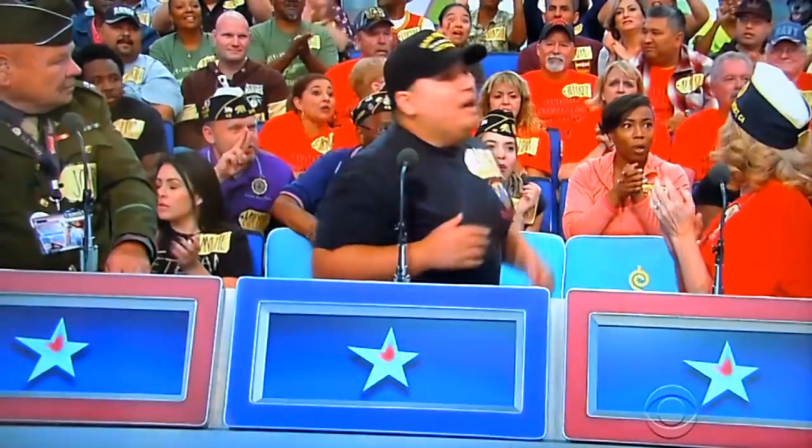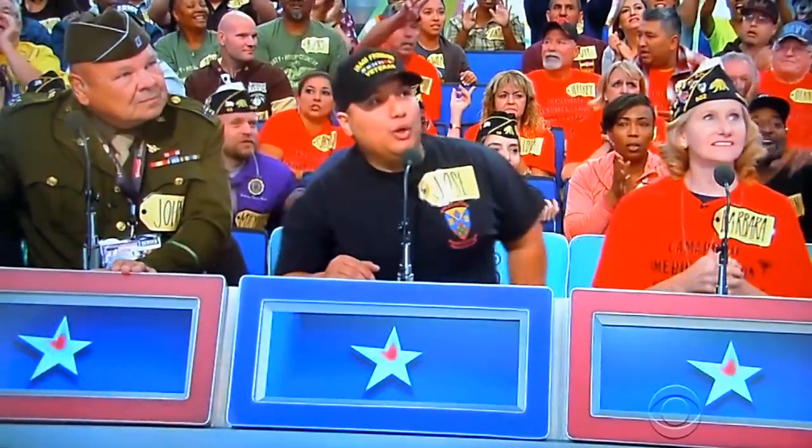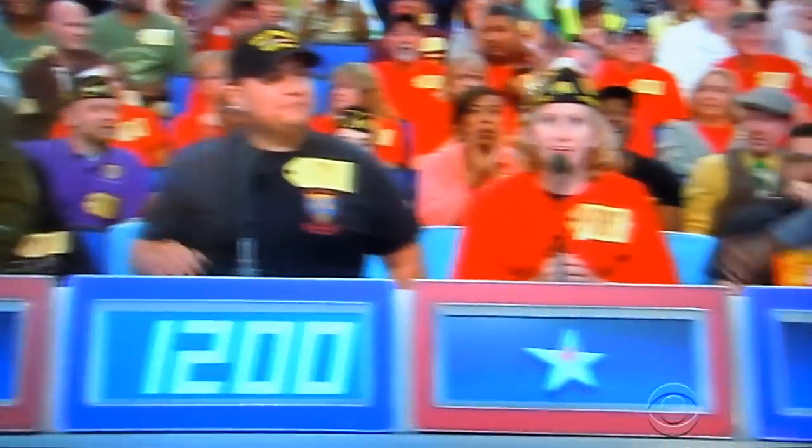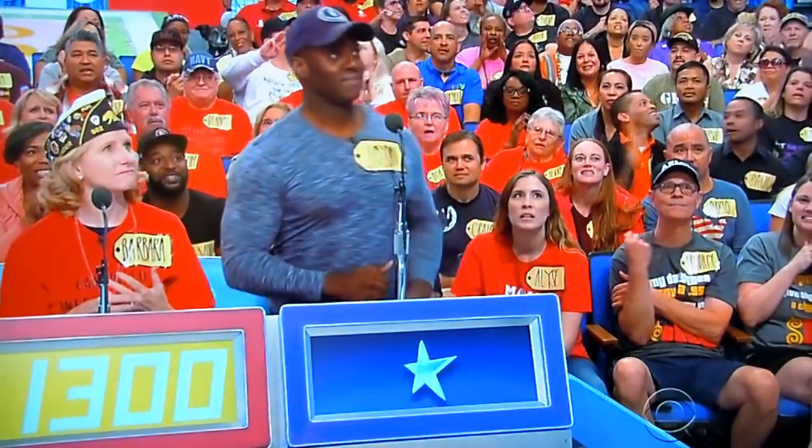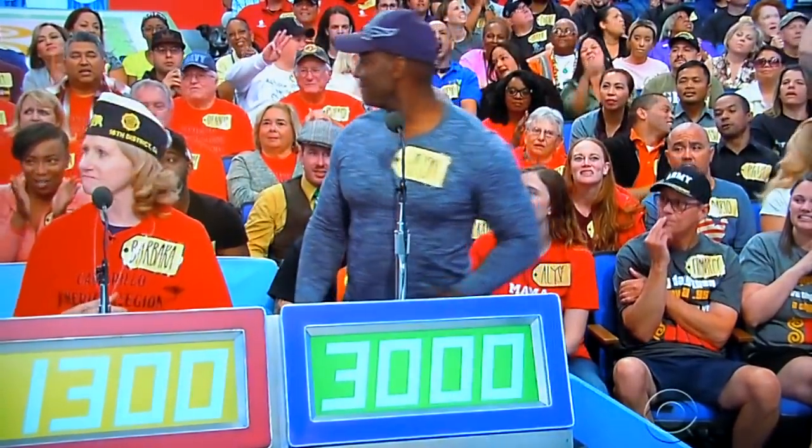Jose, we're starting with you. What do you say? $1,200. Barbara? $1,300. Jason? $3,000. John? $2,000. Got it. Good luck, everybody. Here we go.